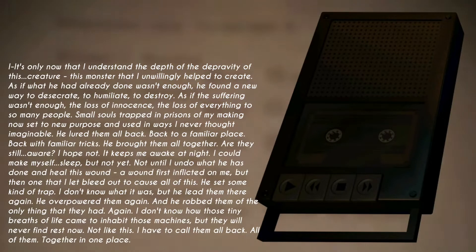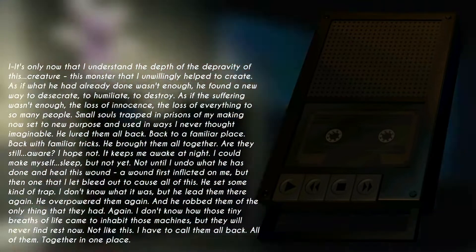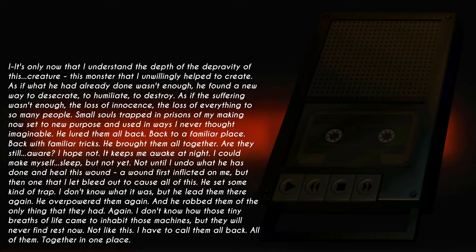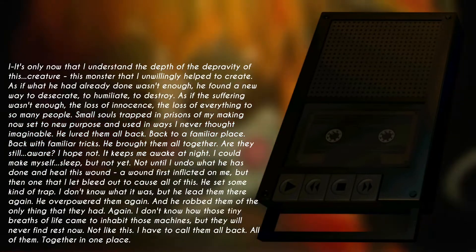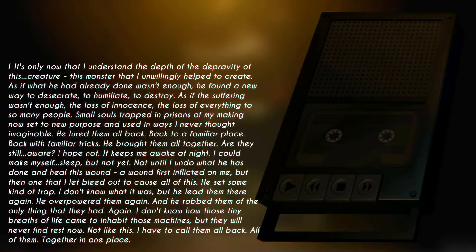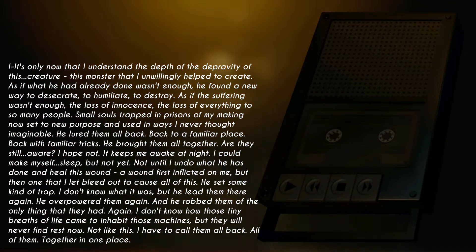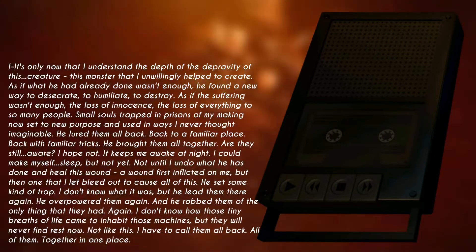He set some kind of trap. I don't know what it was. But he led them there again. He overpowered them again. And he robbed them of the only thing that they had — again. I don't know how those tiny breaths of life came to inhabit those machines. But they will never find rest now. Not like this. I have to call them all back.